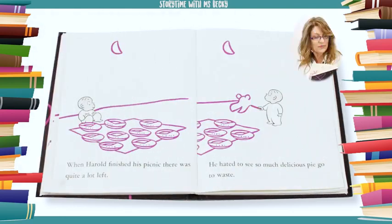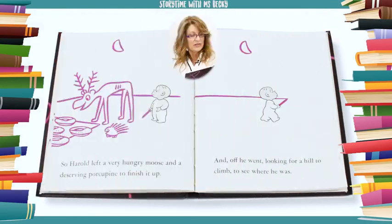When Harold finished his picnic, there was quite a lot left. He hated to see so much delicious pie go to waste. So Harold left a very hungry moose and a deserving porcupine to finish it up.